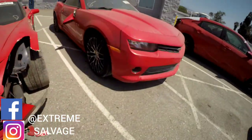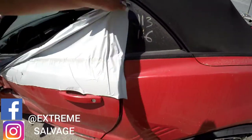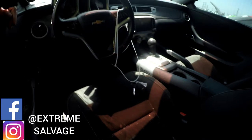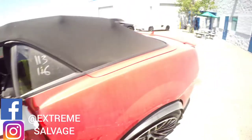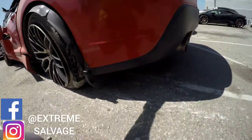Next up is the Camaro. The door opens — wait, actually the door doesn't open. It's either a four-cylinder or six-cylinder. Let's move on to the next one — it's got broken suspension. Let's see how bad it is.